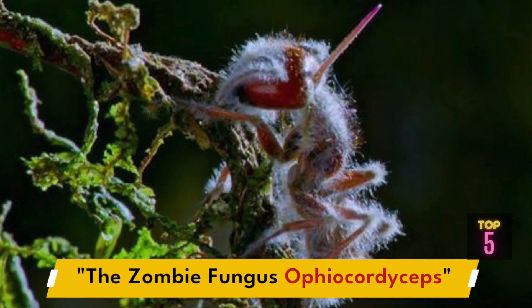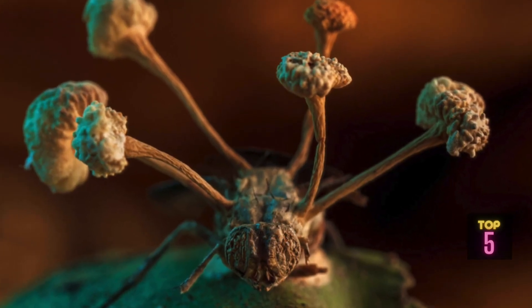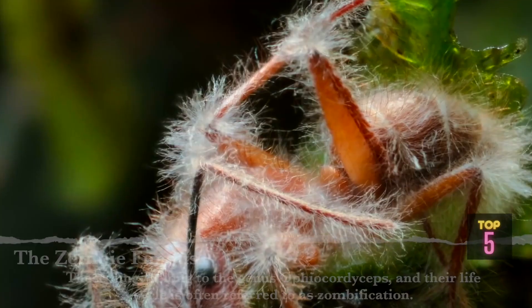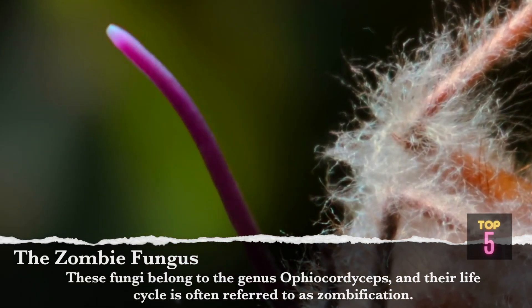First on the list is the Zombie Fungus, scientifically known as Ophiocordyceps — a group of parasitic fungi that exhibit remarkable behavior by manipulating and controlling the actions of their insect hosts. These fungi belong to the genus Ophiocordyceps, and their life cycle is often referred to as zombification.